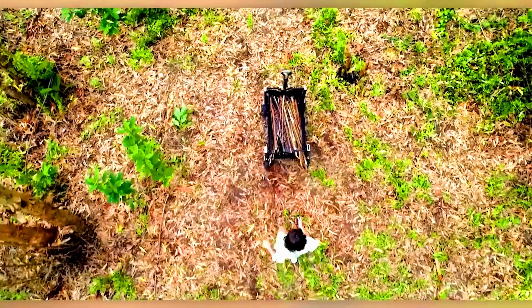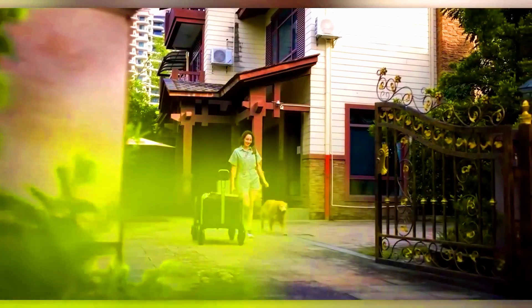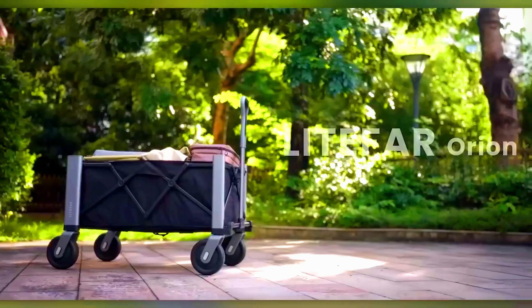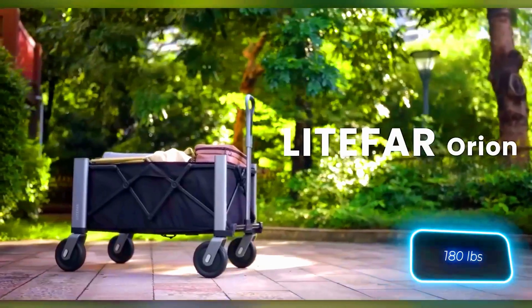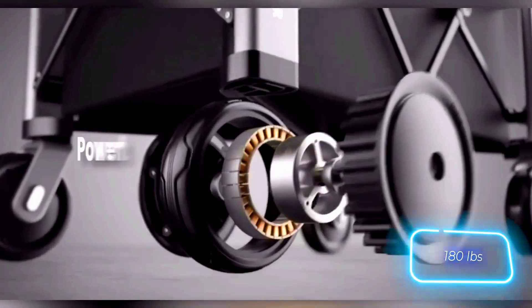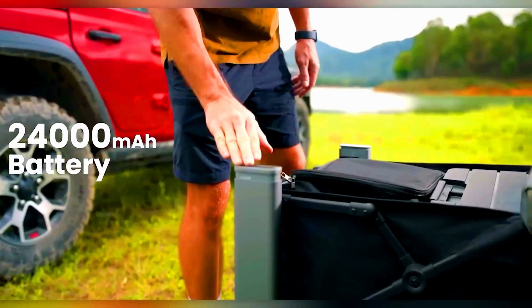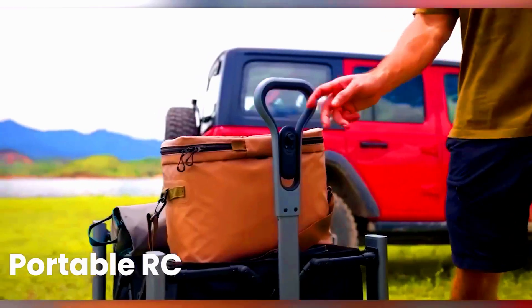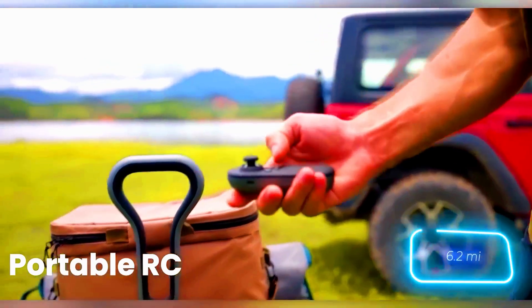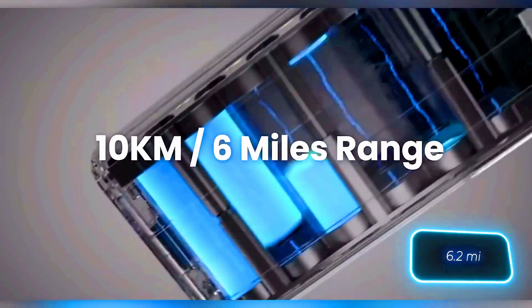This smart wagon, created by a U.S. company, can handle up to 81 kilograms of cargo at once. It's equipped with a 500-watt electric motor and a 24,000 milliamp-hour battery, giving it a range of 10 kilometers.